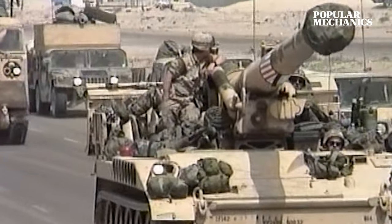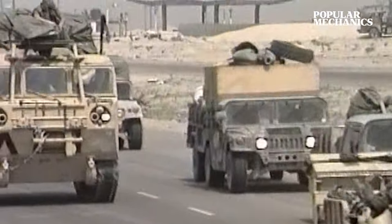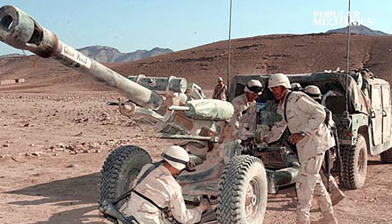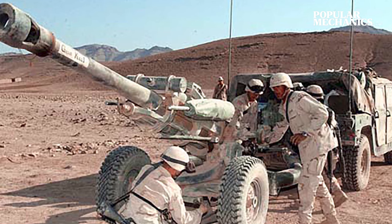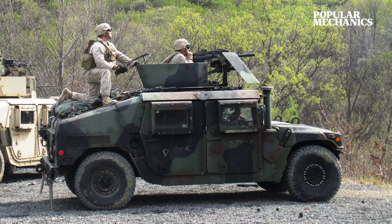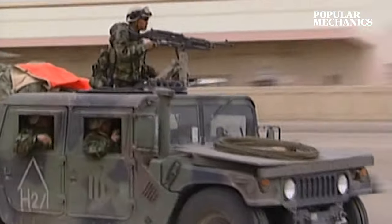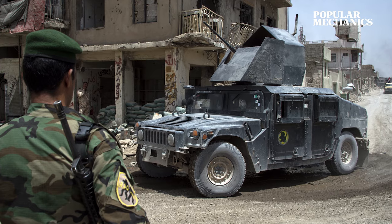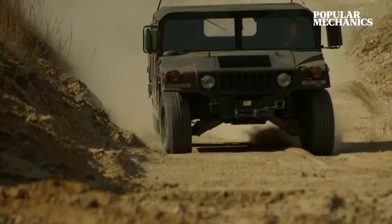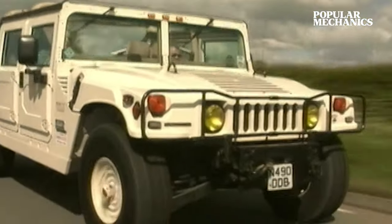As war evolved, the Humvee evolved with it, as the U.S. created dozens of variants — including an ambulance transport, a TOW missile carrier, an M119 Howitzer Prime Mover, an air-to-surface missile pedestal, a Mark 19 grenade launcher vehicle, and a mobile platform for a variety of machine guns. As a testament to its popularity, the Humvee would be recruited in more than 60 militaries around the world, and would even get a civilian variant simply called the Hummer.